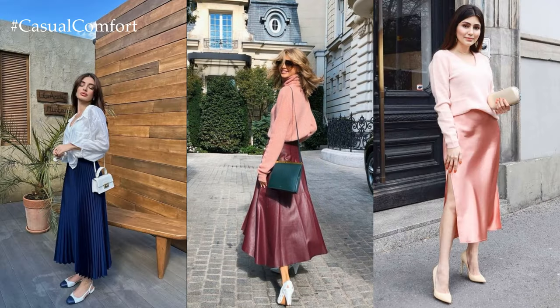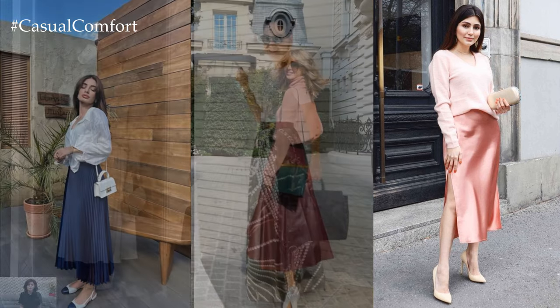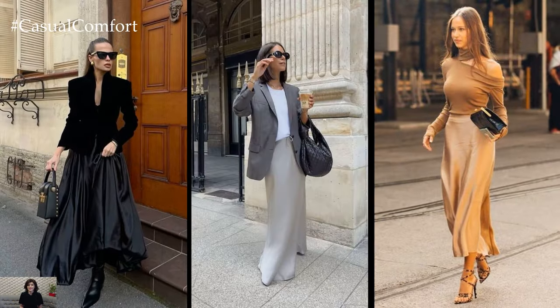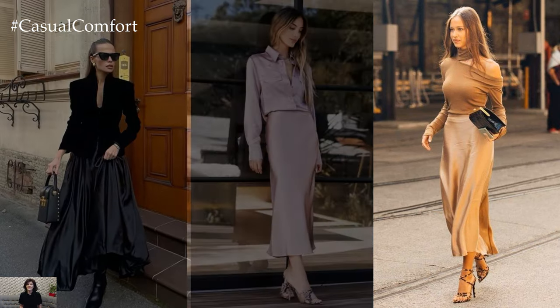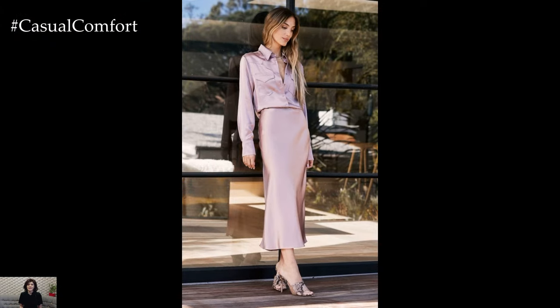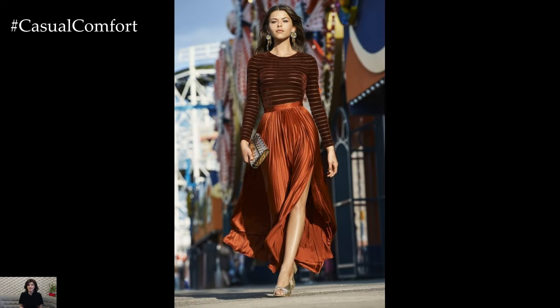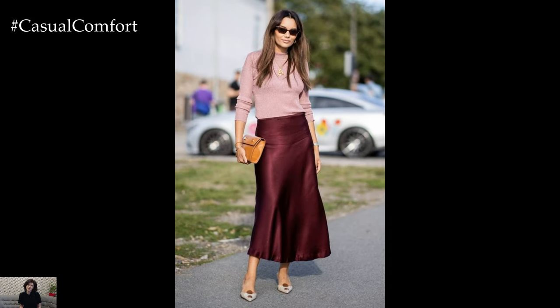Garden Party Glam: Elevate your spring-summer soiree attire with a sophisticated long skirt ensemble that exudes timeless elegance. Choose a high-waisted skirt in a luxurious fabric such as silk or satin for a touch of glamour. Pair it with a fitted bodysuit or a silky camisole in a complementary color for a sleek silhouette. Accessorize with statement earrings, a clutch bag, and strappy heels, and don't forget a swipe of bold lipstick for a pop of color.